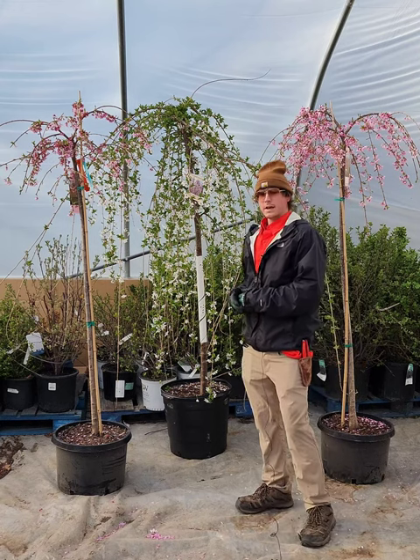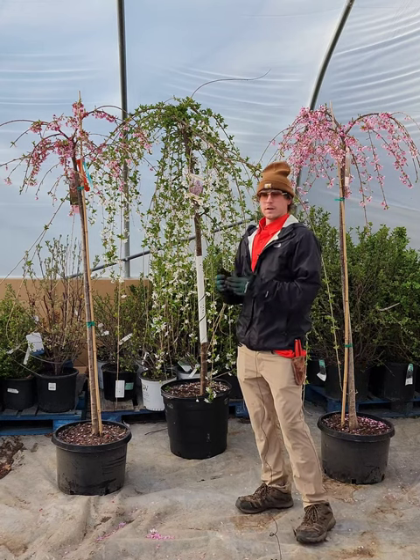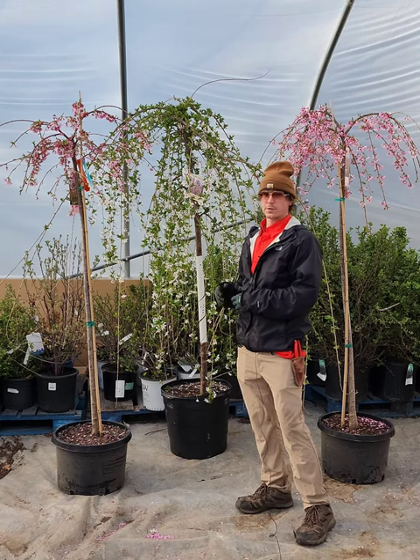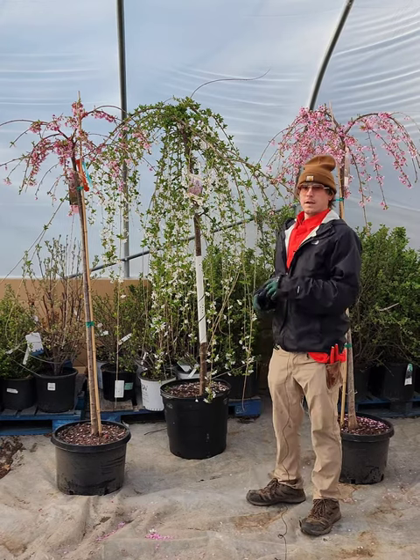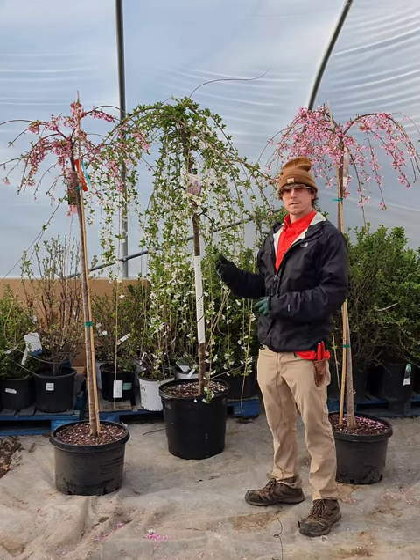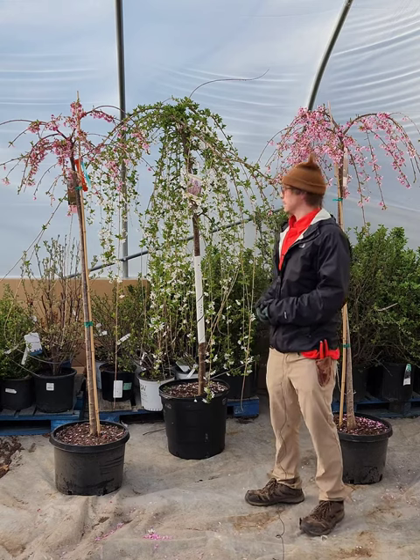They're also going to have a really nice fall color — a good spectrum of yellows to orange, even to a brighter red. So they're going to give you a nice spring show as well as a fall show. If this sounds like a plant for you, come on in and give them a look.